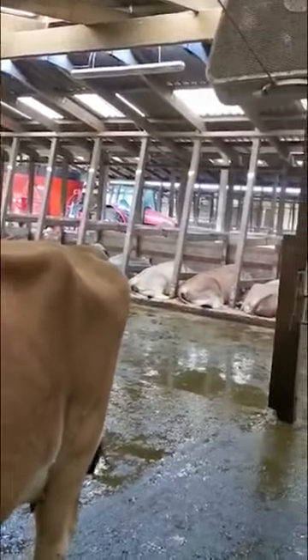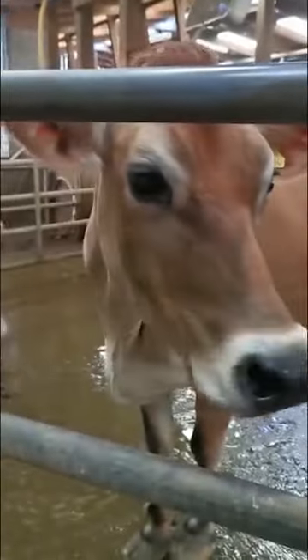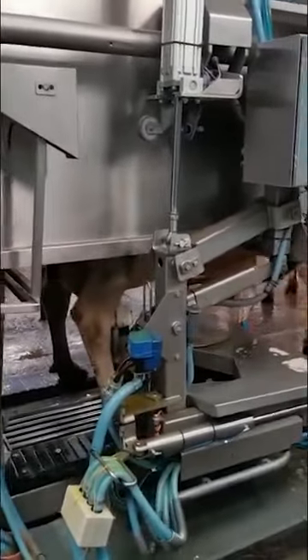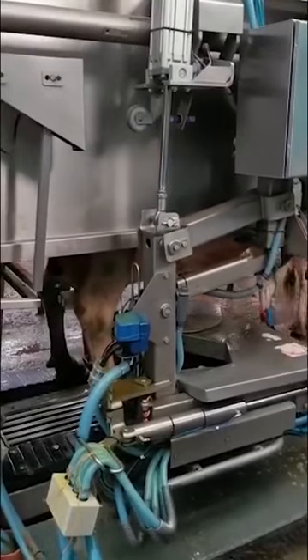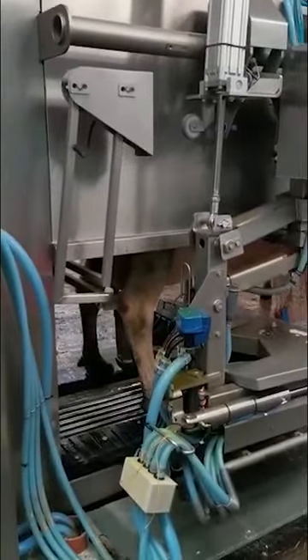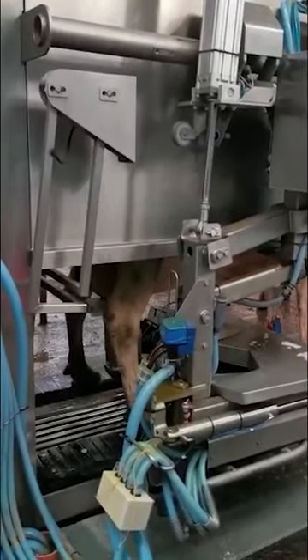The girls are free to come to these robots 24 hours a day, seven days a week. The only time they don't have access is in the morning when we're cleaning the shed — once they've all been milked and gone out to grass, we shut the gate for half an hour. The robots themselves go into a deep clean twice a day, but not all at the same time — they do it one at a time, so the cows can still access the other two.